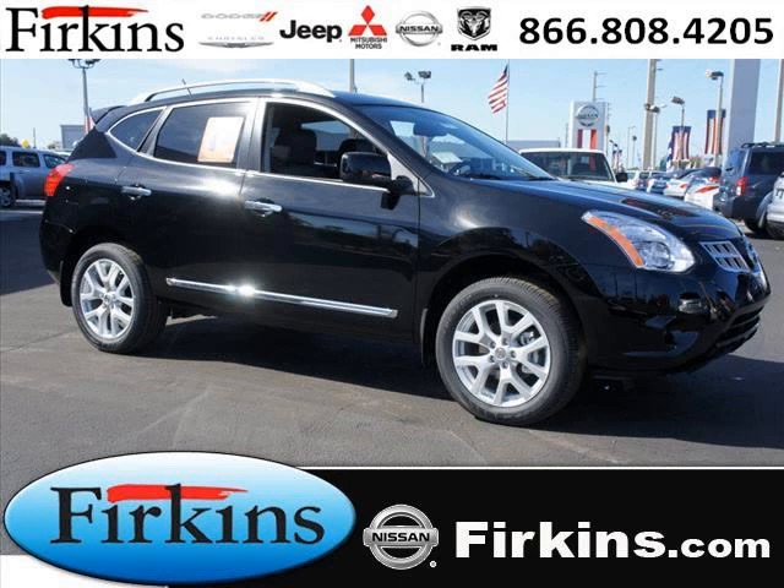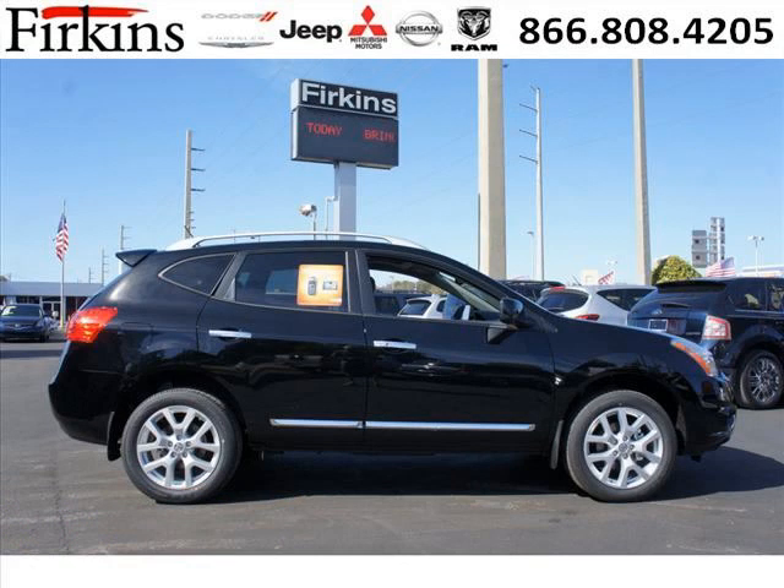Do you want to stretch your purchasing power? Well, take a look at this outstanding 2012 Nissan Rogue. This Rogue would look so much better with you behind the wheel instead of sitting on our lot.